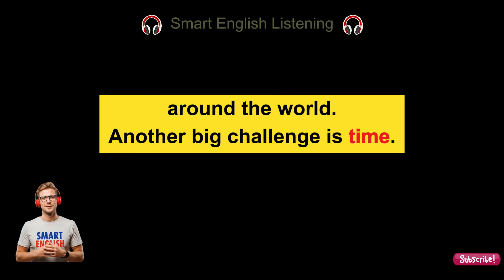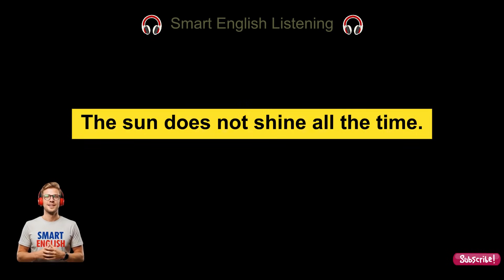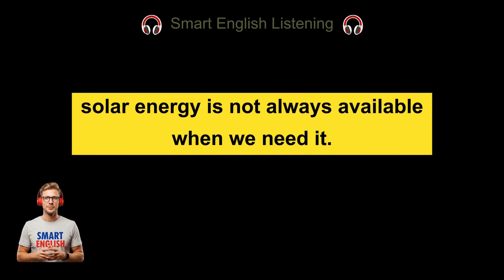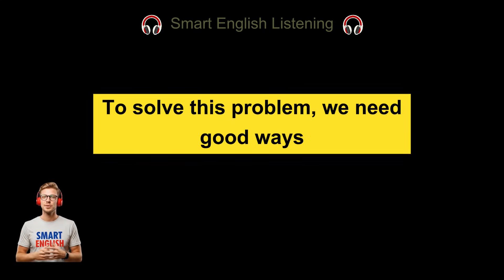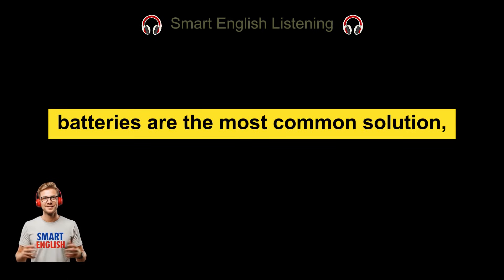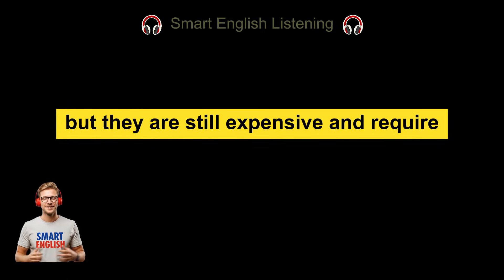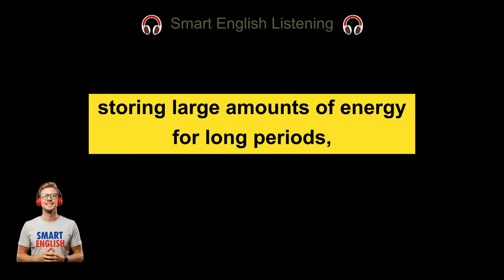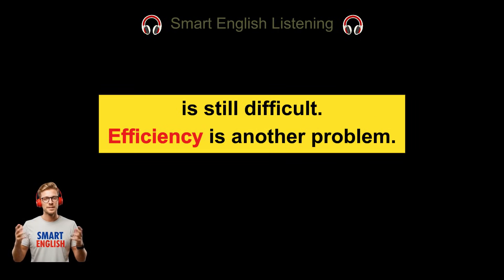Another big challenge is time. The sun does not shine all the time — at night there is no sunlight, and on cloudy or rainy days there is much less. This means solar energy is not always available when we need it. To solve this problem, we need good ways to store energy or move electricity from sunny areas to darker ones. Energy storage is one of the biggest challenges for solar power. Batteries are the most common solution, but they are still expensive and require special materials. Although battery technology is improving, storing large amounts of energy for long periods is still difficult.